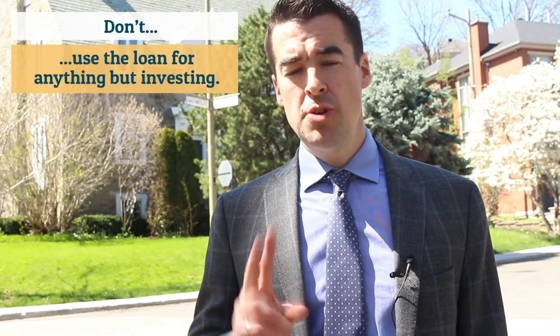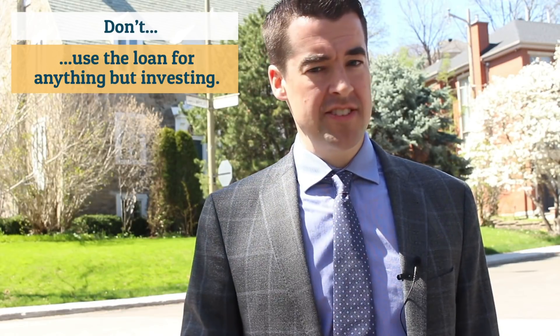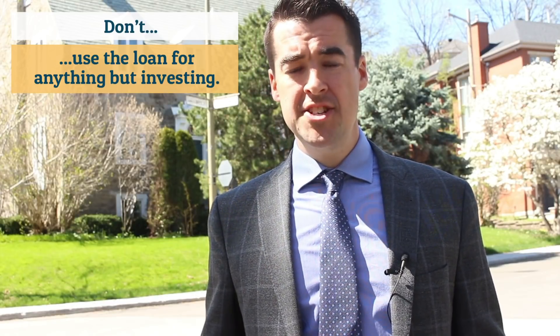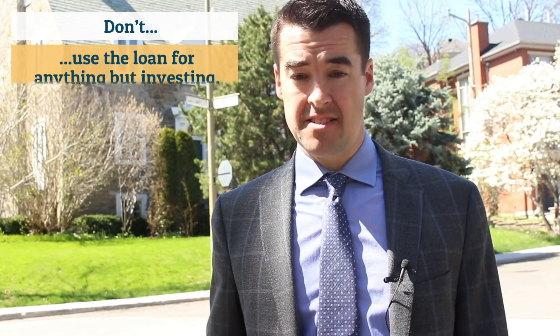Number two: don't use the loan for anything but investing. For instance, if you borrow $100,000, don't put $50,000 in your portfolio and use $50,000 to renovate. From Canada Revenue Agency's perspective, that muddies the water when you deduct the interest on your taxes. Keep the loan for investing and nothing else.